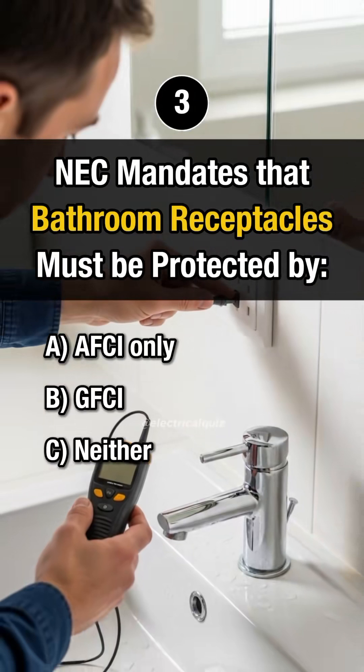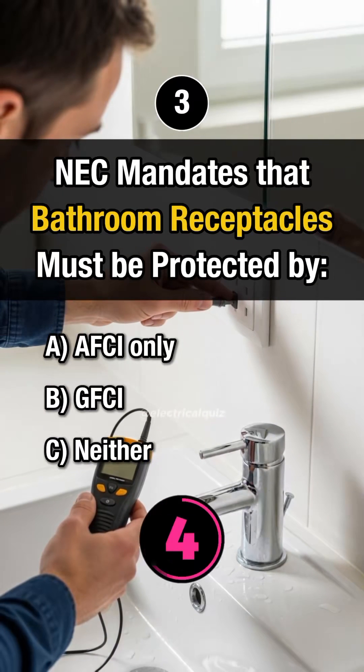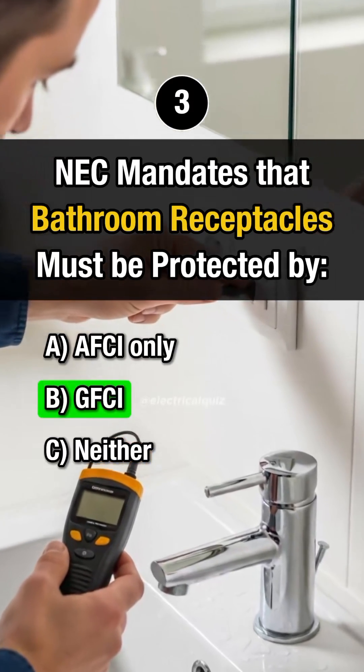Question 3. NEC mandates that bathroom receptacles must be protected by Answer B: GFCI.